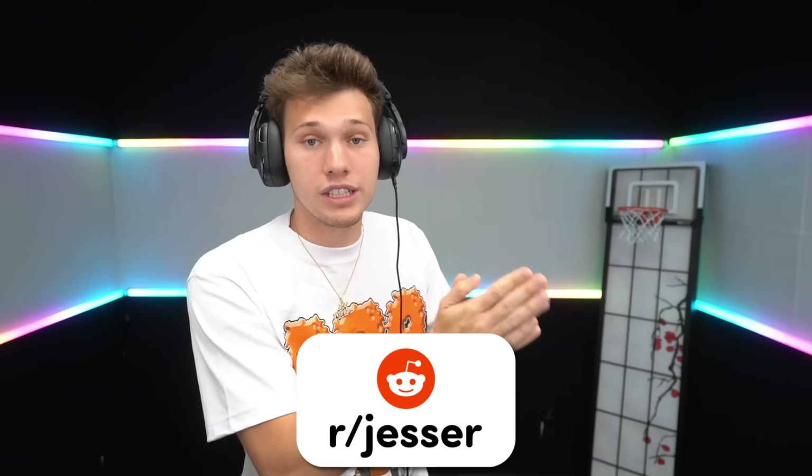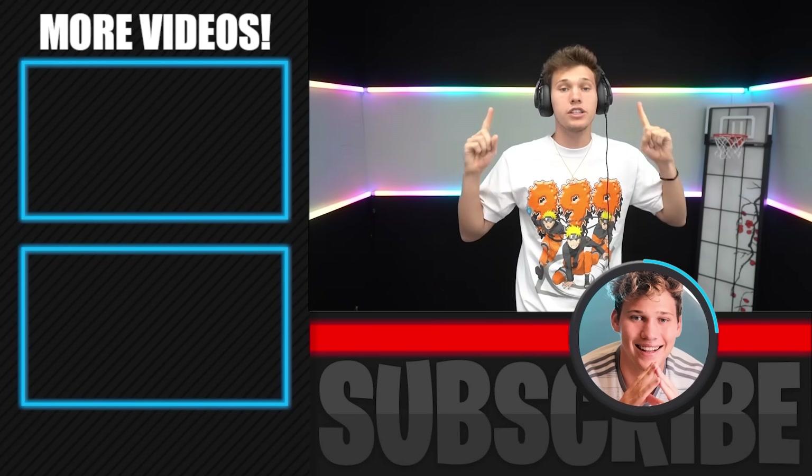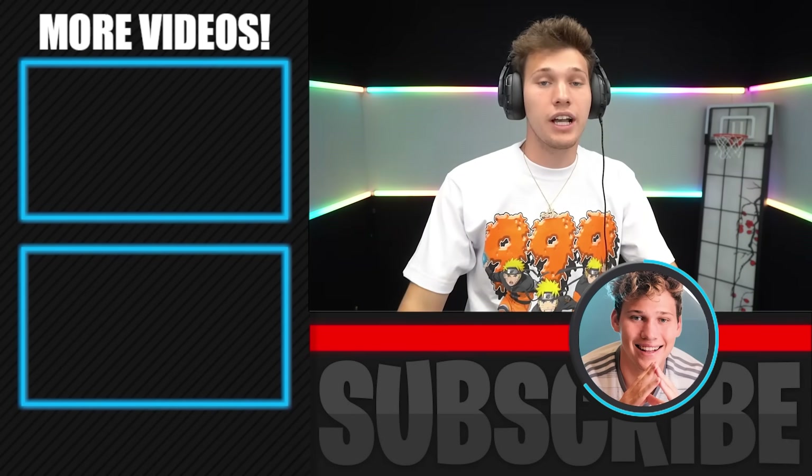Make sure you guys go follow my Reddit, r/Jesser, and start posting on it — I'm gonna do reaction videos soon. Check out my other level one to 100 videos on the screen right now. I'll see you guys in the next one, peace.